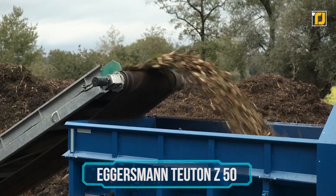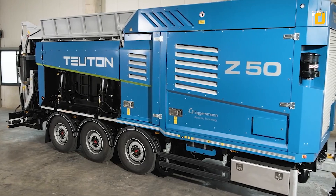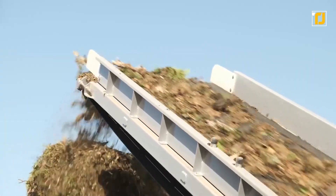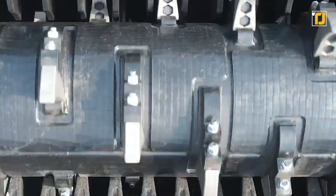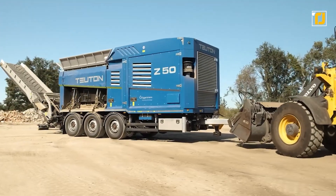Number 6: Eggersman Tuten Z50. With the 6-cylinder Cummins X12 diesel engine powering it, the Tuten Z50 can shred through anything — be it commercial waste, green waste, or plastics. It's fitted with a hydromechanical drive and neodymium magnetic separator, which ejects out the scrap metal as well. There's also an efficient cooling system.